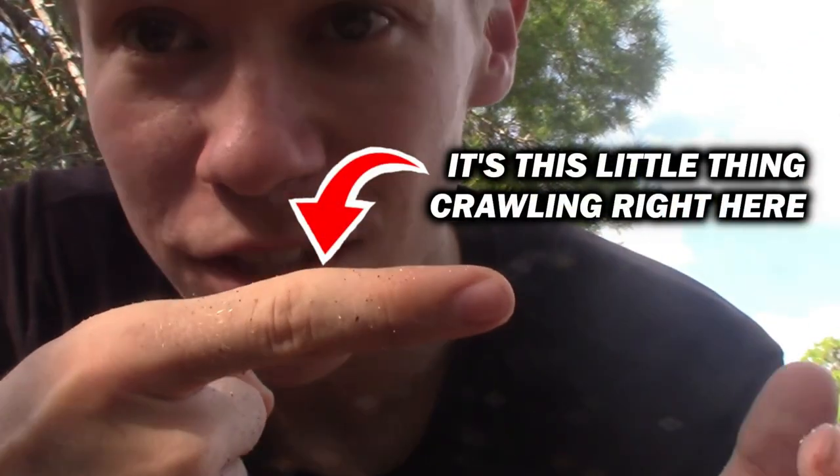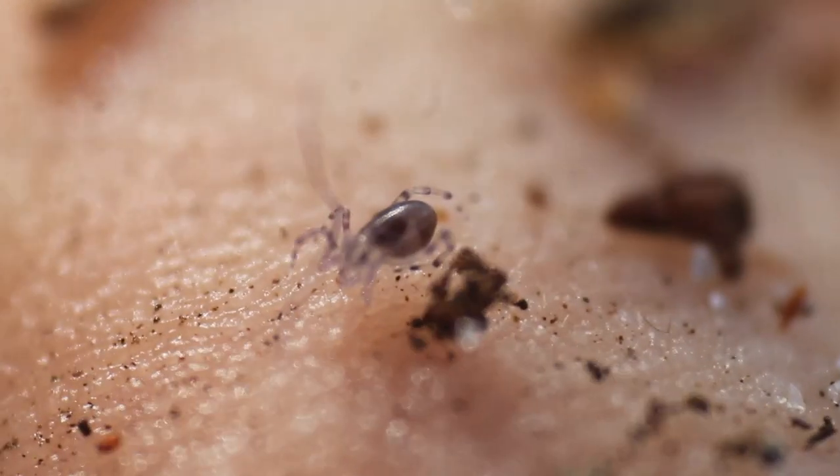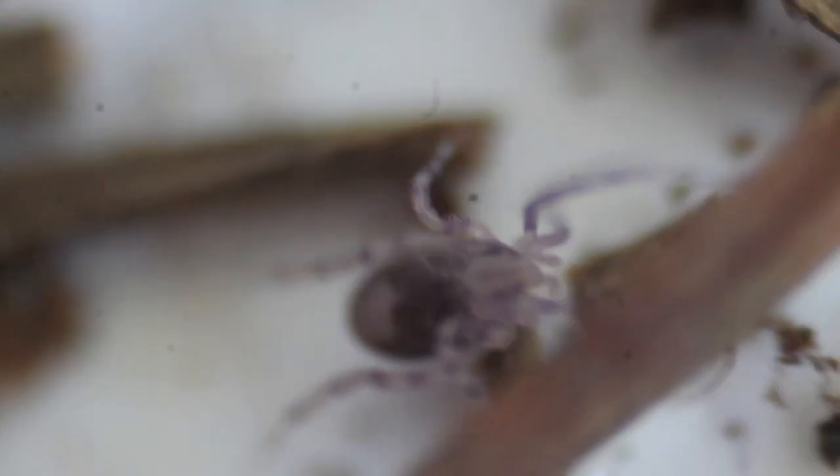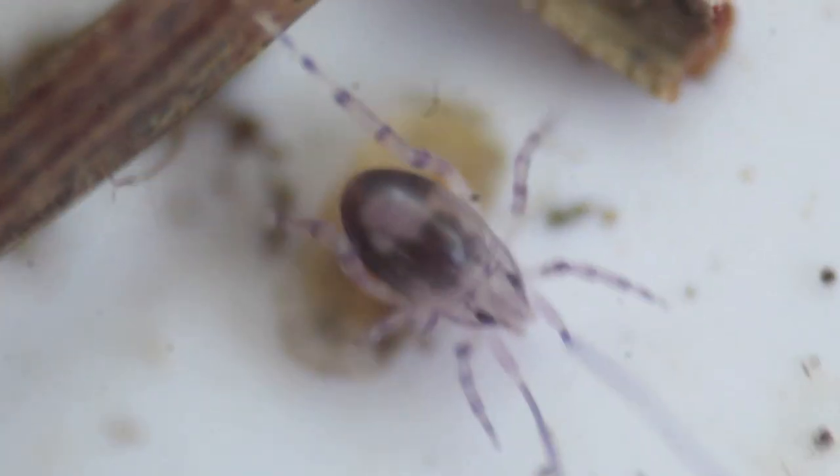Don't let the Opilioacaridae's close relatedness to the ticks scare you at all — these are completely harmless. You can see I'm handling it and it's not showing any attempts to bite me whatsoever, because it is actually physically incapable of biting me. They don't have venomous fangs like a spider would, or sharp blood-sucking chelicerae like a tick would. Rather, their chelicerae are much softer and better evolved for eating dead and decaying plant matter, algae, detritus, fungus, and other small organic food items in the soil.